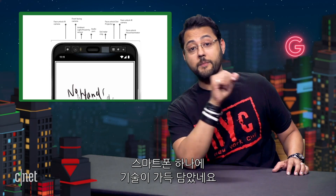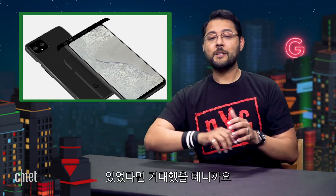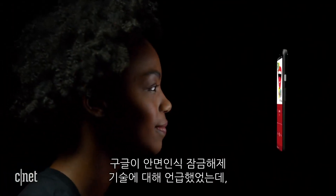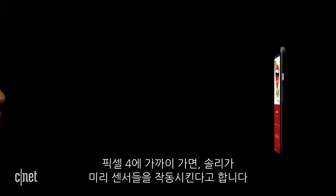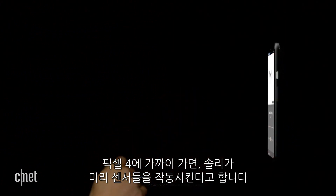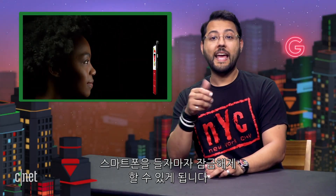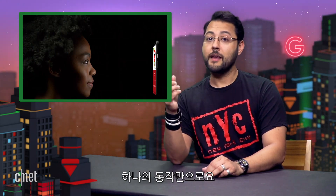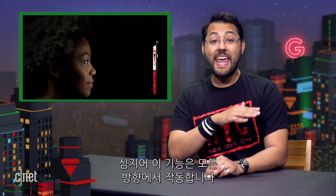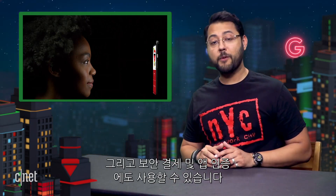That's a lot of tech crammed into a phone. Kudos to Google for not bothering with a notch because it would have been enormous. Google talked about its face unlock tech. The company says as you reach for Pixel 4, Soli proactively turns on the face unlock sensors, recognizing that you may want to unlock your phone. If the face unlock sensors and algorithms recognize you, the phone will open as you pick it up, all in one motion. Face unlock works in almost any orientation, even if you're holding it upside down, and you can use it for secure payments and app authentication too.